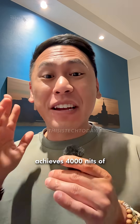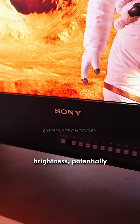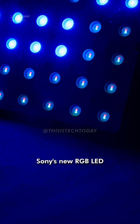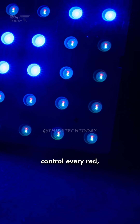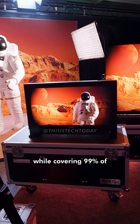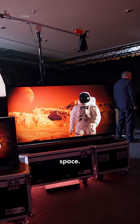Sony has just unveiled a TV technology that achieves 4,000 nits of brightness, potentially dethroning OLED. This isn't just another TV. Sony's new RGB LED system can individually control every red, green, and blue LED. We're talking over 4,000 nits of peak brightness while covering 99% of the cinema-grade color space.